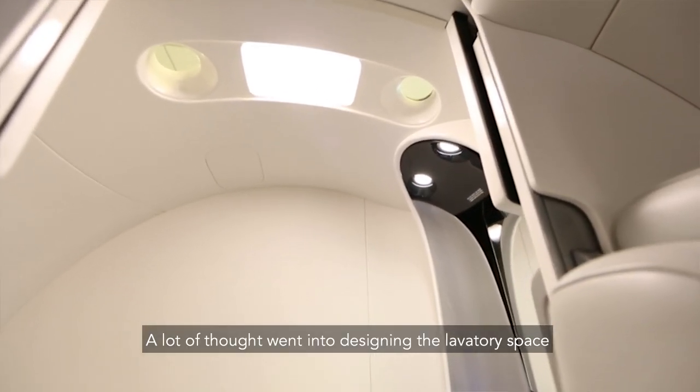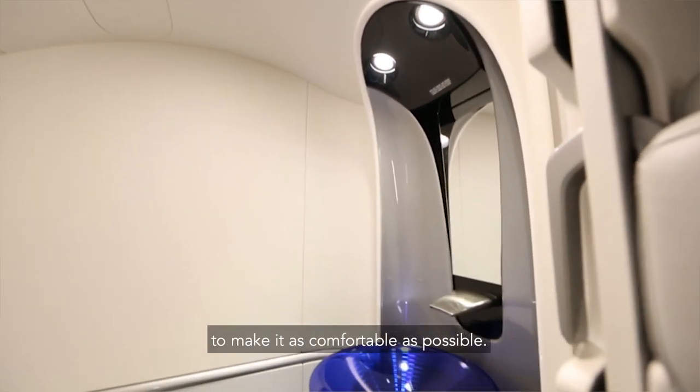A lot of thought went into designing the lavatory space to make it as comfortable as possible.